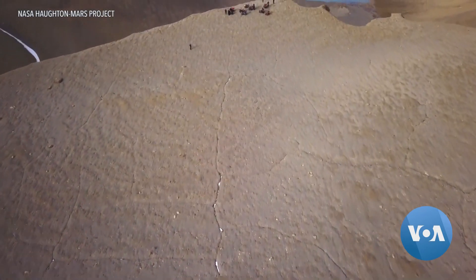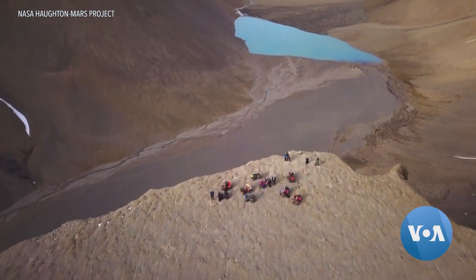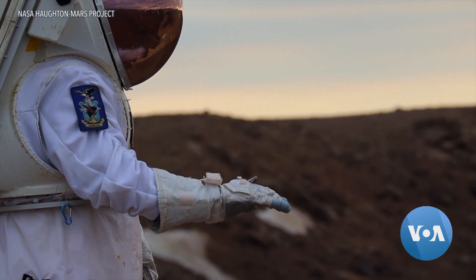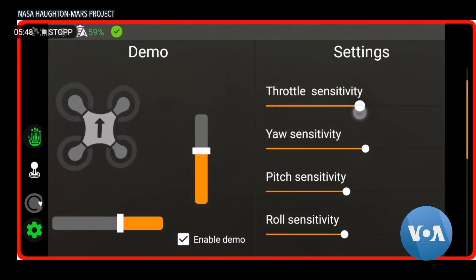Pascal invited us to join the NASA Hot Mars Project for the summer, which was incredible. To do our field testing, we go to Devon Island in the Arctic. We call Devon Island Mars on Earth.